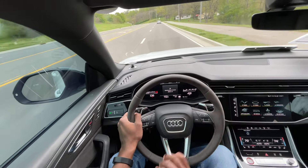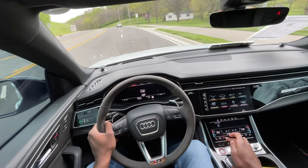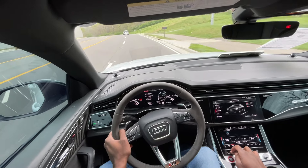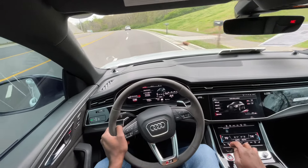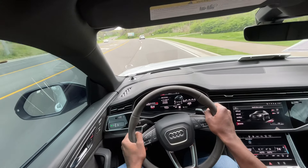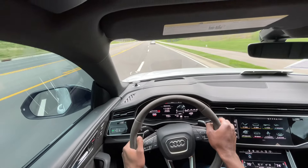There are several different modes that you can go through here. You can just hit the RS button if you want to, and then you have the drive select down here, where you can go between auto, dynamic, all road, off road, and comfort. It just gives you so many different driving experiences depending on what you're looking for.